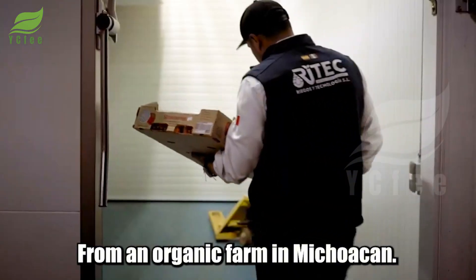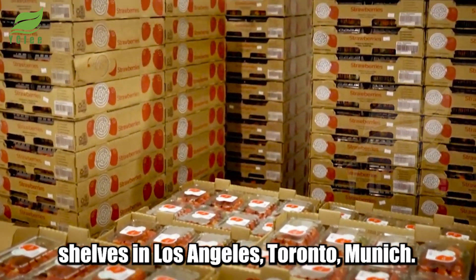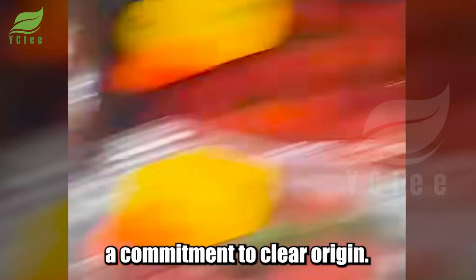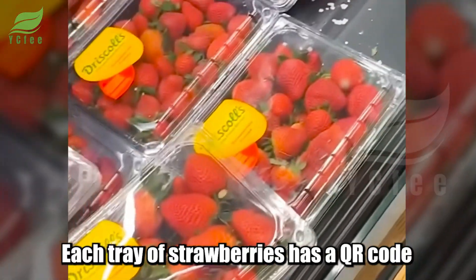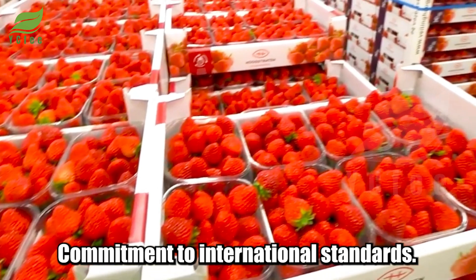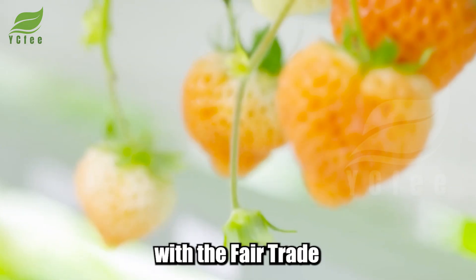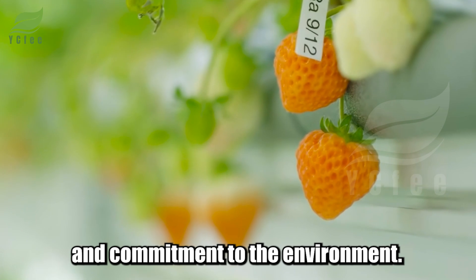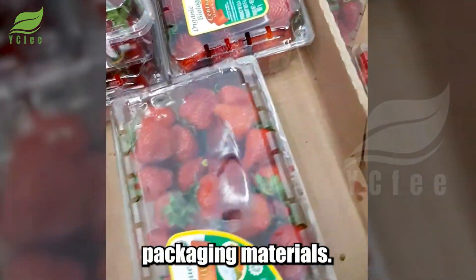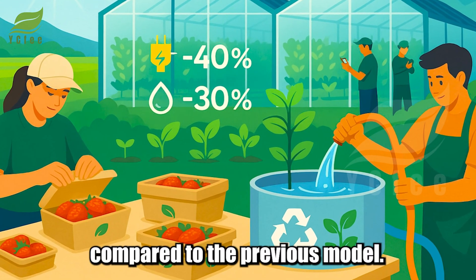From an organic farm in Michoacan, these strawberry trays are appearing on supermarket shelves in Los Angeles, Toronto, and Munich. Each tray carries a commitment to clear origin — a QR code traceable to the harvest day, processing batch, and even the name of the caregiver. They meet international standards: USDA Organic certification and Fair Trade certified. The greenhouse system uses solar energy, water reuse, and biodegradable packaging materials, reducing electricity consumption by up to 40% and plastic waste by 30% compared to the previous model.